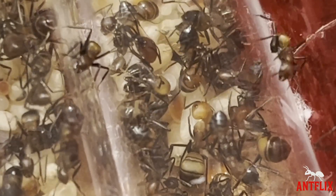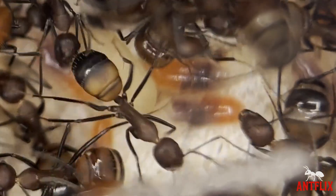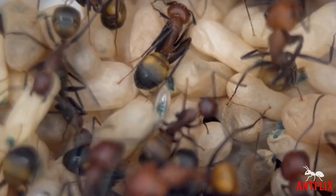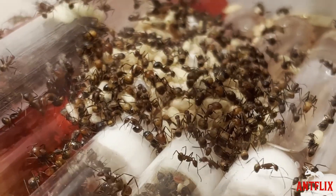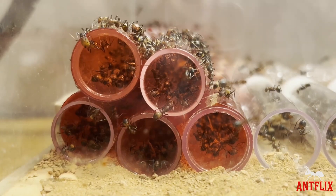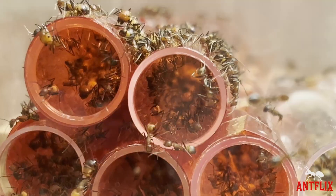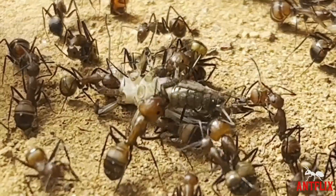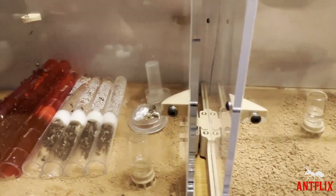This is because each stage of gestation requires different humidity levels. Eggs and larvae often require higher humidity so they don't dehydrate, whereas pupae require very low levels so the cocoon doesn't get wet and prevent the ant from breaking out when they are fully formed. So I added in some completely dry test tubes for the pupae, and lo and behold, they had moved all the pupae into them overnight.